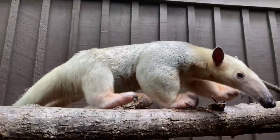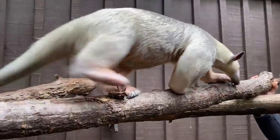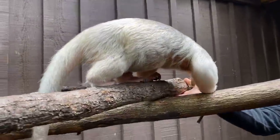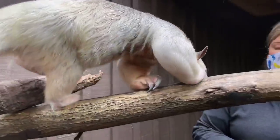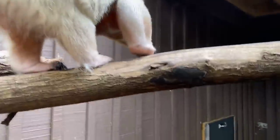These guys are very arboreal — they spend a lot of time high up in the trees. The coloration of their fur is used for camouflage. He's using his best sense, which is his sense of smell. They don't have good eyesight at all; they depend on their sense of smell and also their hearing.